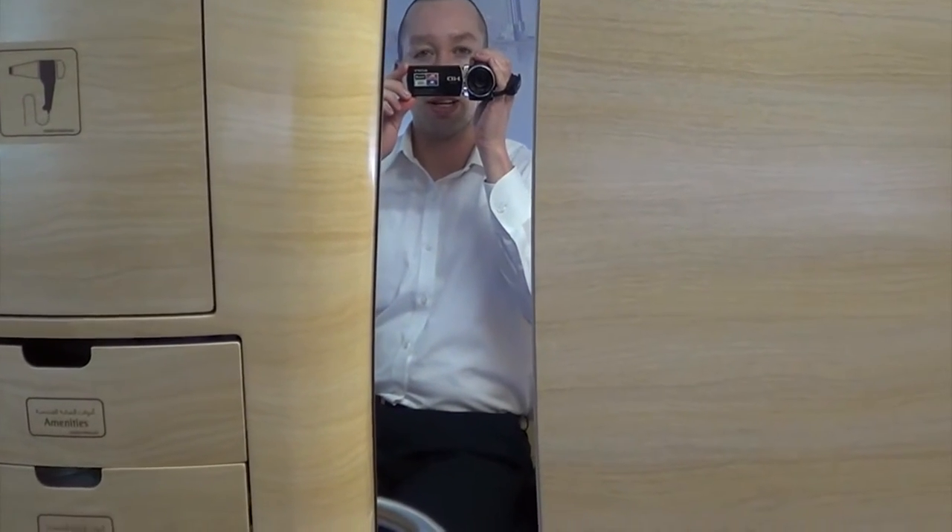What a spectacular in-flight experience. I've absolutely loved it. Cabin crew, your seats and your checks for landing, please.